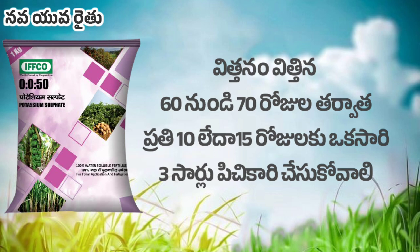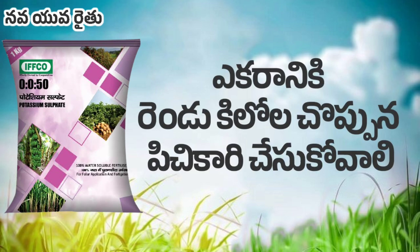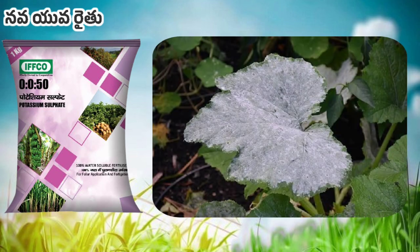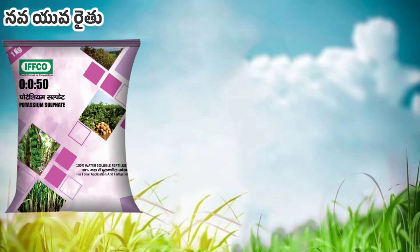You can spray it on the screen, and you can spray it on the top of the seller.